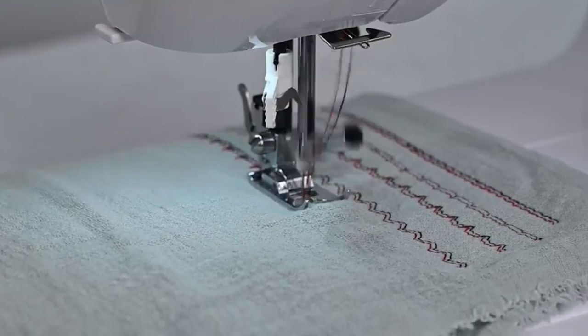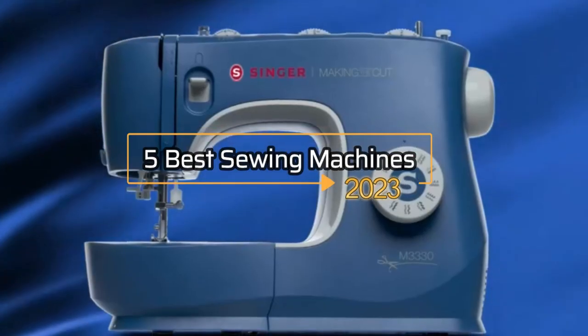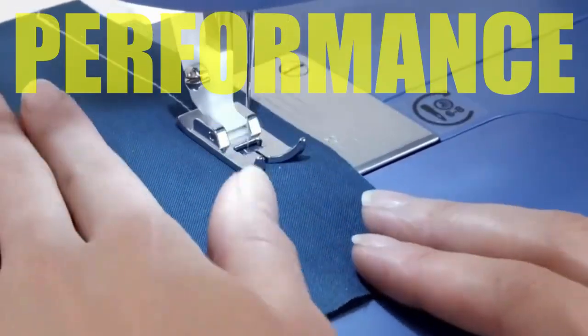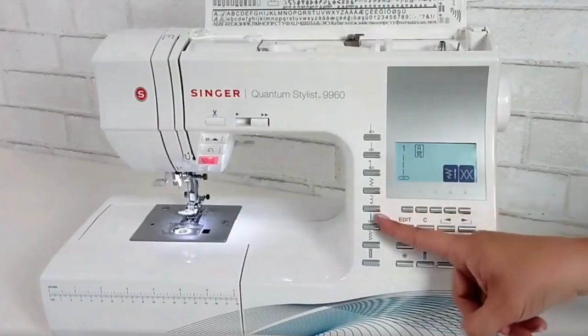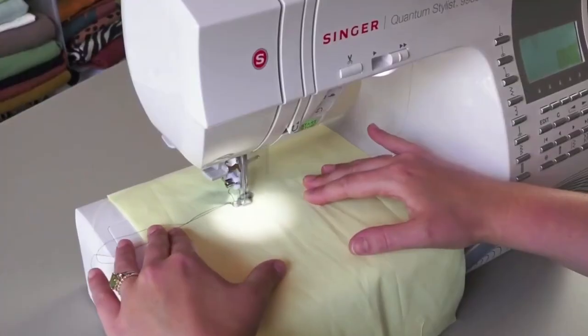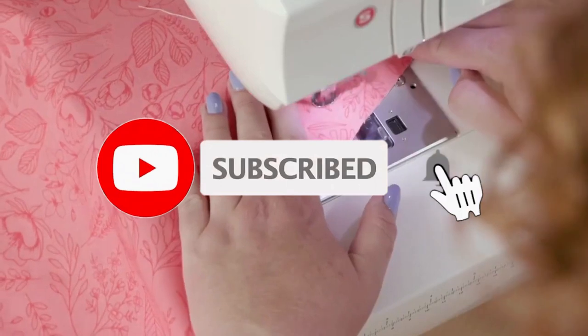Hey everyone! In this video, we will look at the 5 best sewing machines in 2023. We have compiled this list based on performance, safety, and price. If you want more product information, I have included links in the description box below. Like, comment, and don't forget to subscribe. Now let's get started.